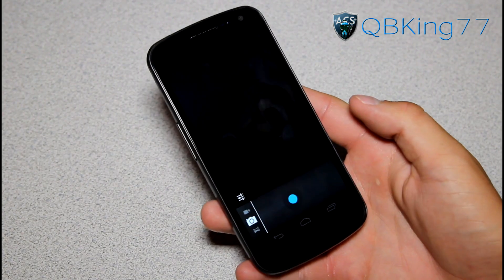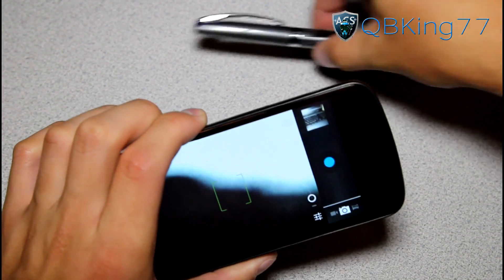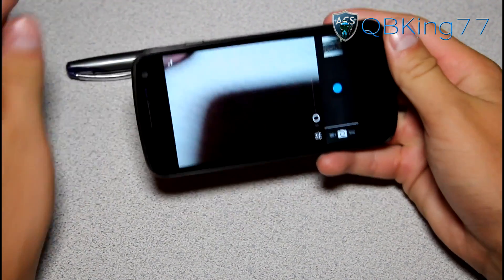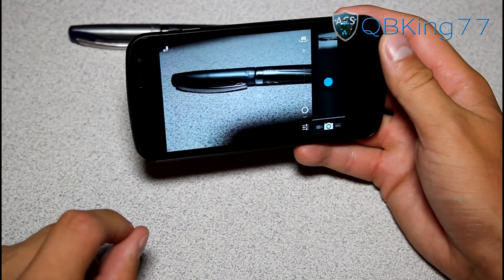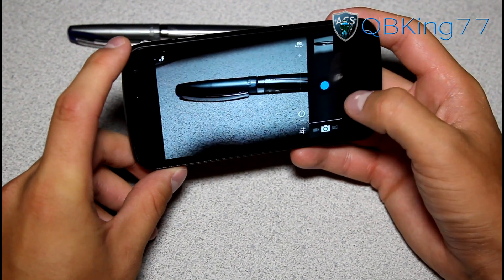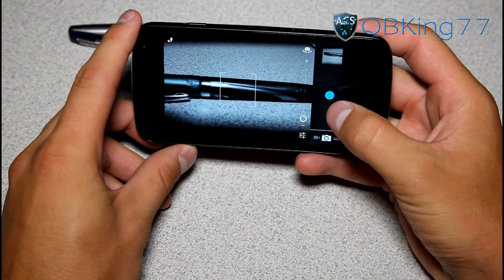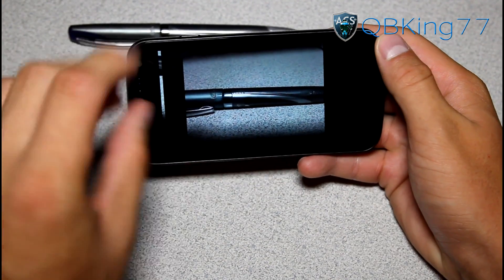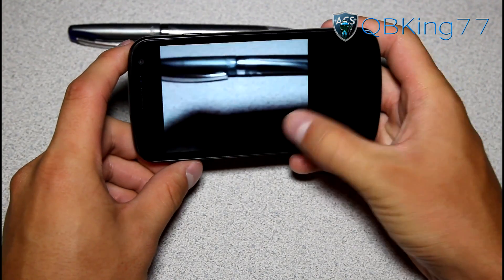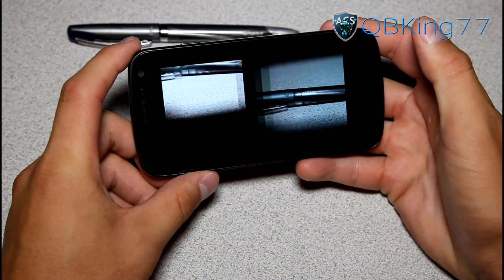The camera application is new as well. There will be zero shutter lag when taking pictures on the Galaxy Nexus. All I have to do is press the button — it takes the picture and there's a new animation called Filmstrip where it swipes away. I can take them in order and it just keeps taking them with zero shutter lag. I can go directly into the gallery and hit back to go straight back into the camera application very seamlessly.